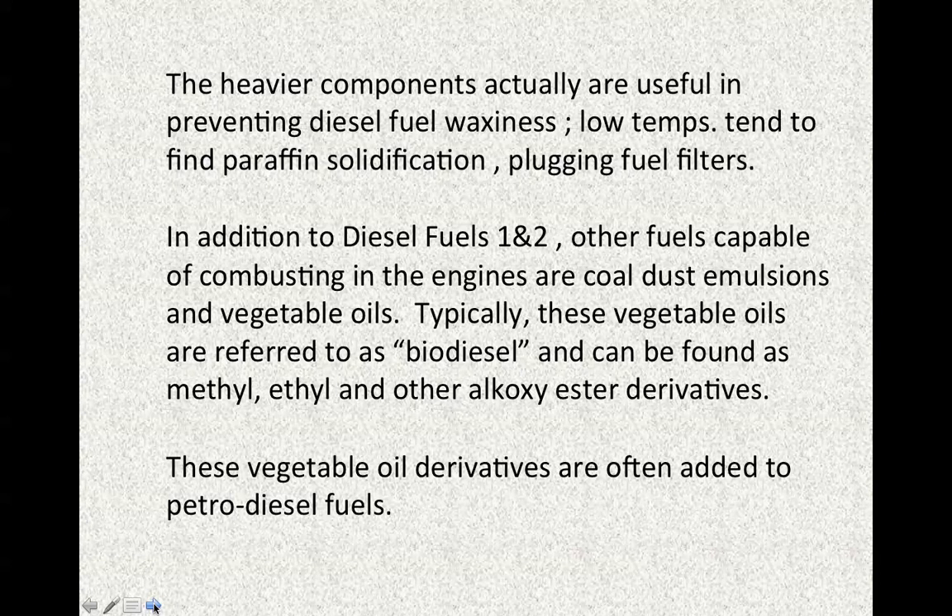In addition to diesel fuels one and two, other fuels capable of combusting in the engines are coal dust emulsions and vegetable oils. Typically these vegetable oils are referred to as biodiesel and can be found as methyl, ethyl, or other alkoxyester derivatives. They are prepared by transesterification of virgin oils (triglycerides), yellow grease (used vegetable oils from frying conditions), and even so-called black grease — material of the lowest possible grade found in grease traps in restaurants.